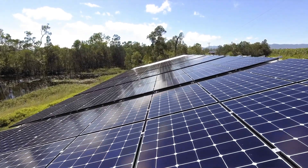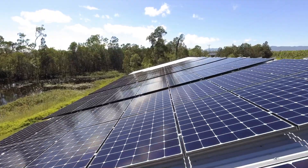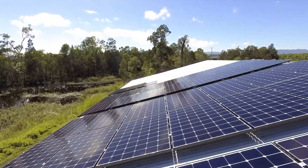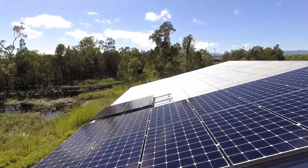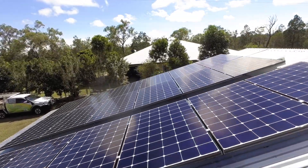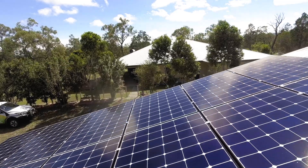The brief for stage one was to do the 85 kilowatts. He wanted a panel that could maximize his return. Being that Mareeba is an hour west of Cairns, it does get quite hot there, and they were really worried about the temperature coefficient. He knew all about that and he wanted the Neon R — that was a pretty easy brief for us to fulfill.